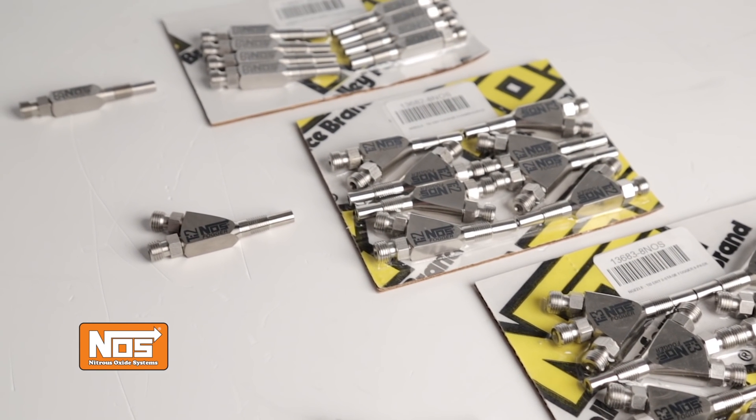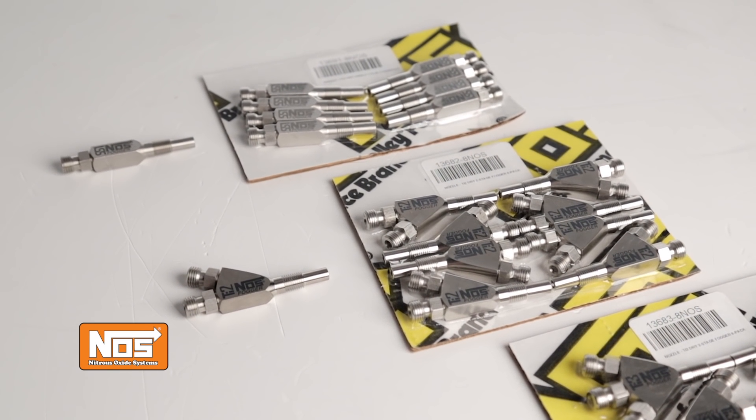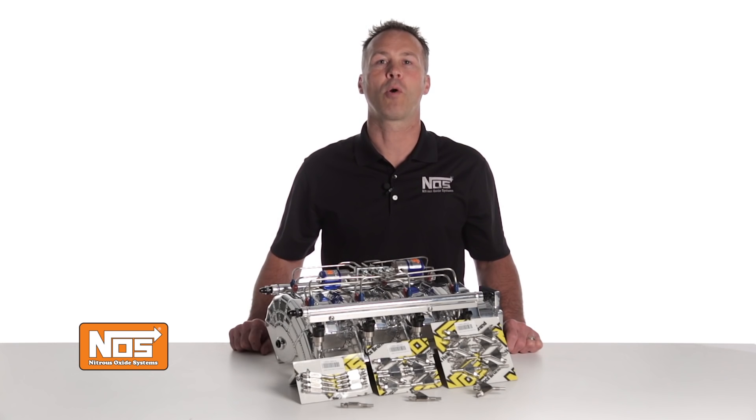Look to NOS, your leader in innovative, quality nitrous components for over 35 years. For more information on NOS direct port dry fogger nozzles, visit our website at holley.com.